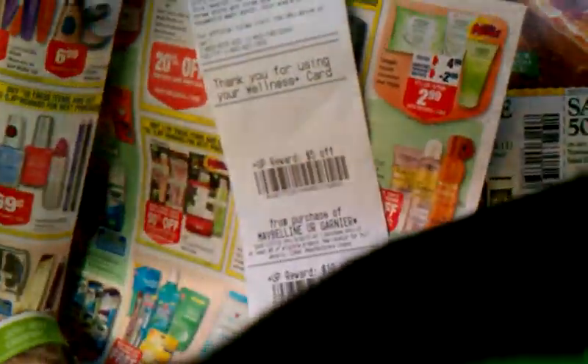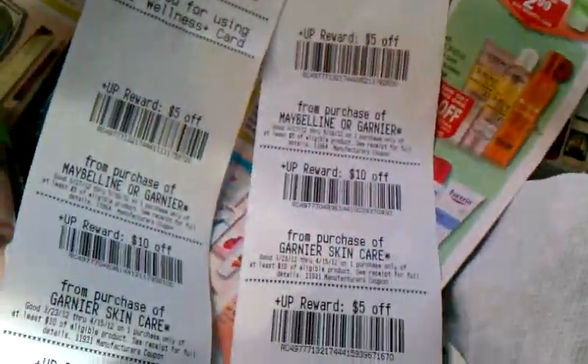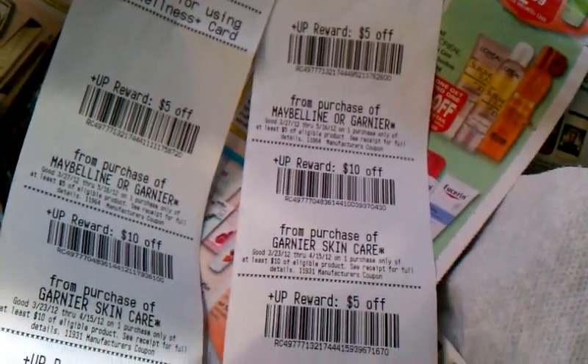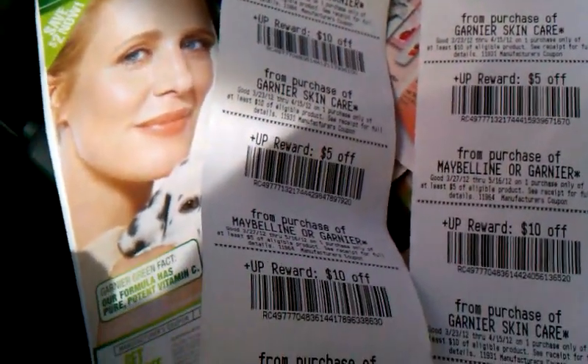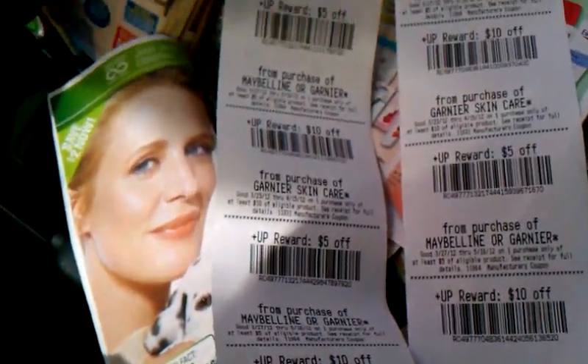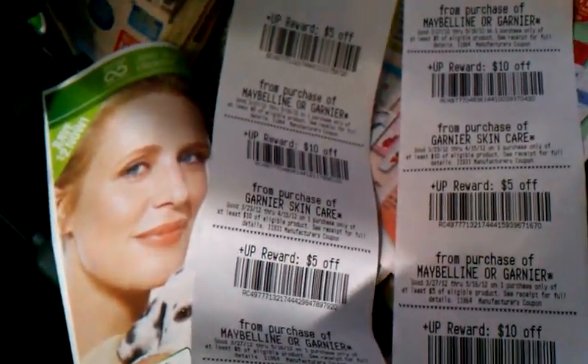I did the exact same transaction on a different card, because I thought maybe the two $5 UP rewards were from a deal I had done before and that's why they printed. But doing it again on a different card, the same thing happened — I got two $10 UP rewards and two $5 UP rewards.